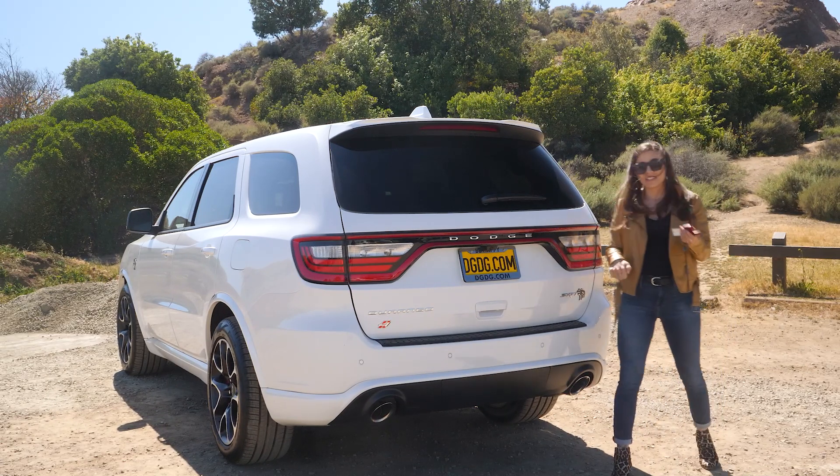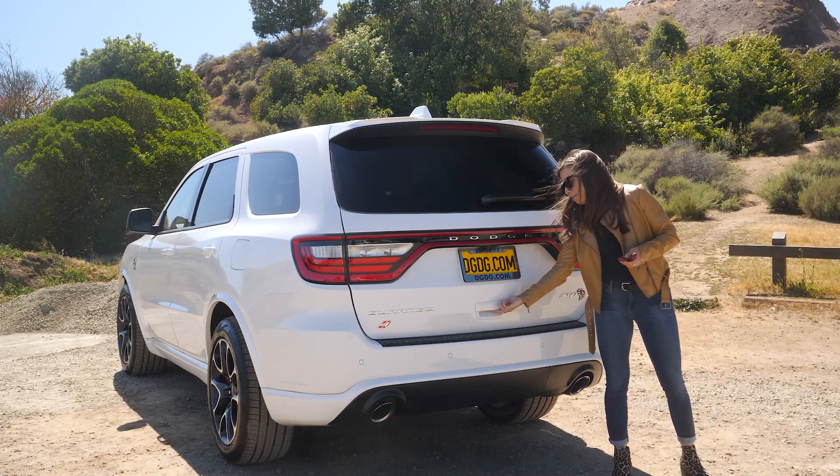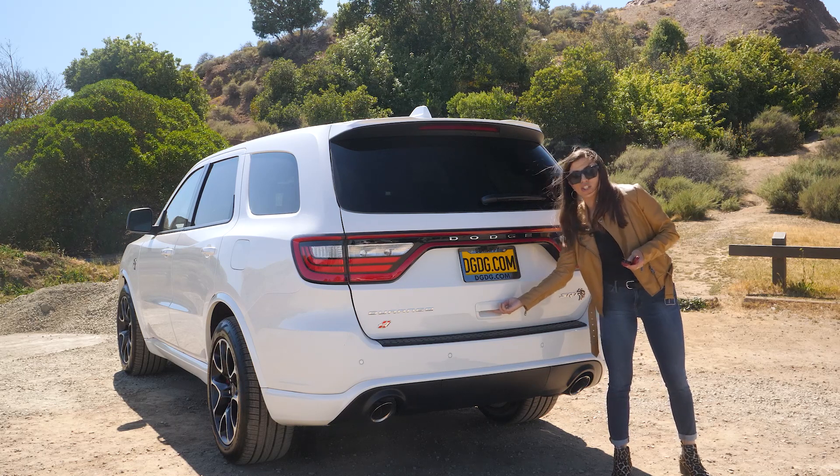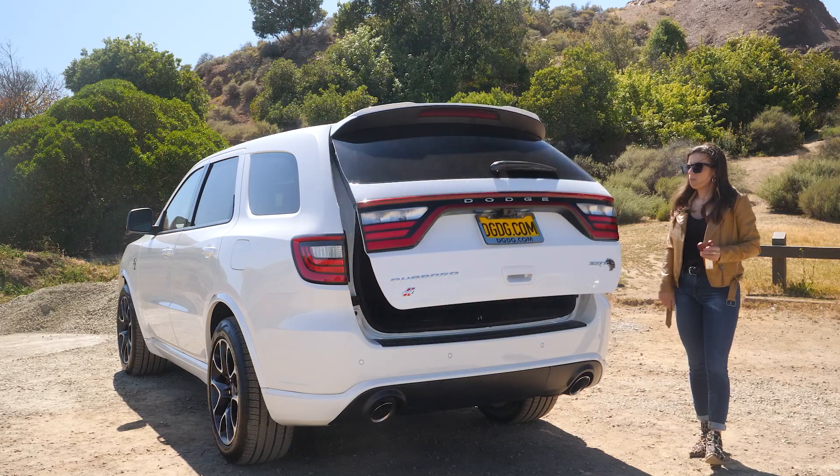It does have a power liftgate, but you can also lift it from this latch here. The button underneath is huge, so you won't be fishing for it when you open up the back.